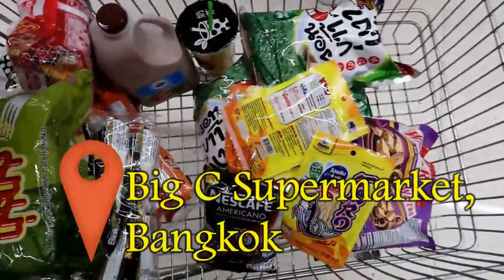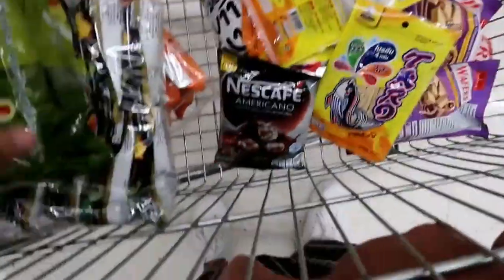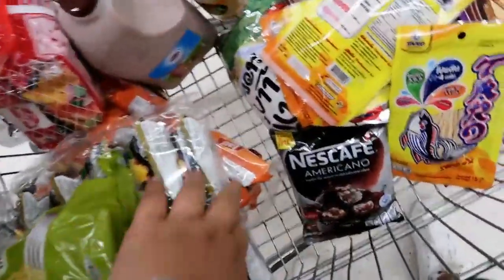Ayan guys, ito yung laman ng cart namin. May isang galong gatas, may mga chichiria, kape, glaze, instant noodles, and sauces.